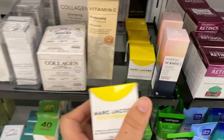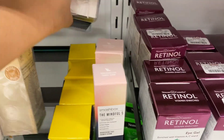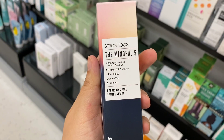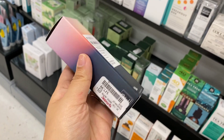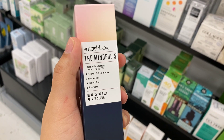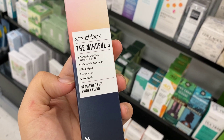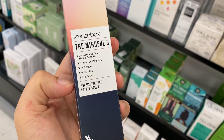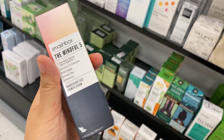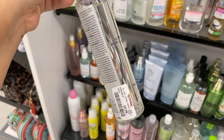A bunch of drink bags for $5.99. I saw this the other day — and this is the primer for $1.99. I haven't seen this before — running for $17.99. This is the Mindful 5. It has cannabis sativa, hemp seed oil, primer oil complex, red algae, green tea, and probiotics. I've got that primer serum — I'm going to try this. There's only two, at $9.99.